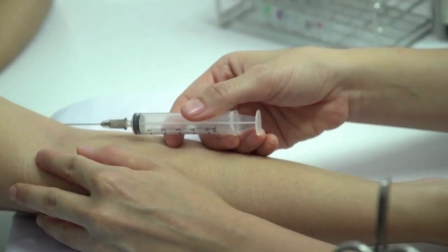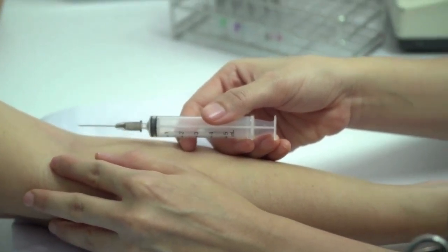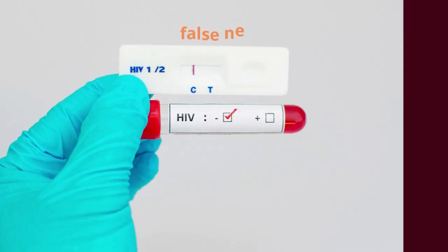We do not recommend taking an HIV test for people currently on antiretroviral drugs, because it is a waste of resources and could bring confusion in case of a false negative result.